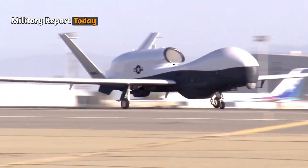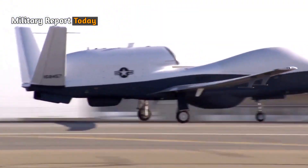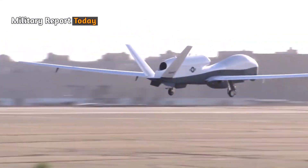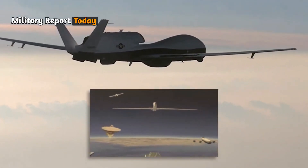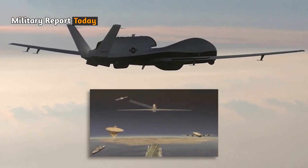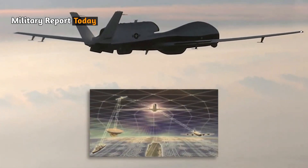This is part of a four-unit order, and it is likely that more orders will be added in the future. The Royal Australian Air Force uses the MQ4C to perform a variety of missions, including maritime surveillance, search and rescue, and threat detection.